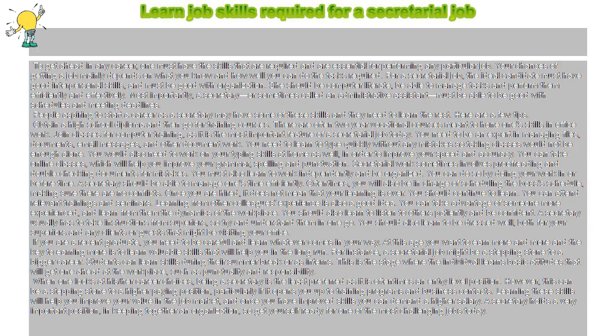You must also learn to work independently and be organized. You can do so by doing your work in or before time. Oftentimes, you will also be in charge of scheduling the boss's schedule, making sure there are no conflicts.